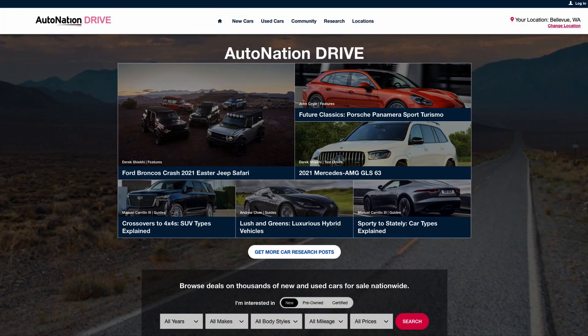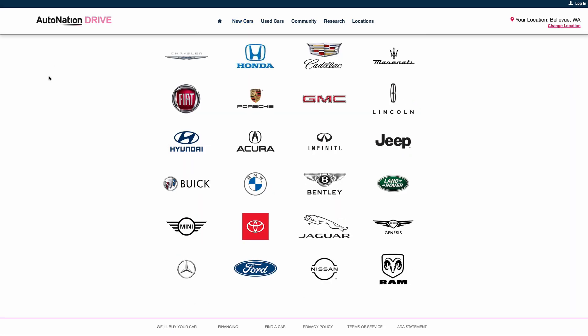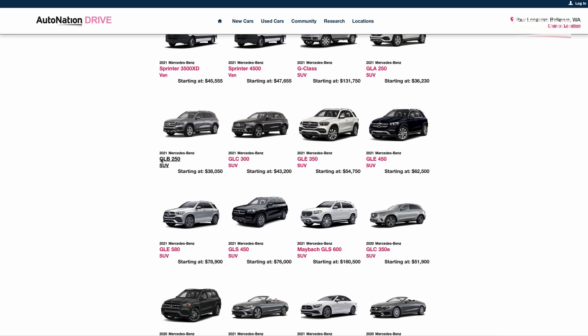To learn more about other options and features, visit autonationdrive.com — click New Cars, Research Mercedes-Benz, and then select GLB. We make it easy to find what you want fast.